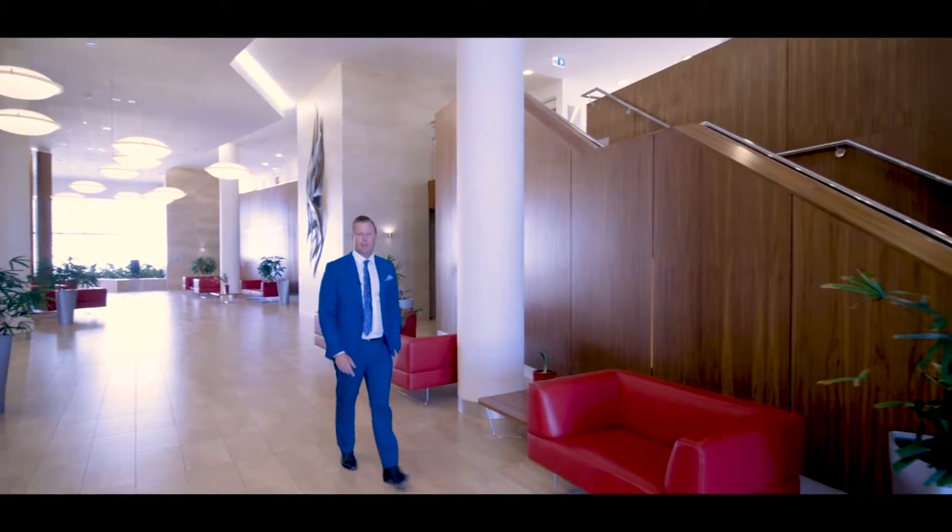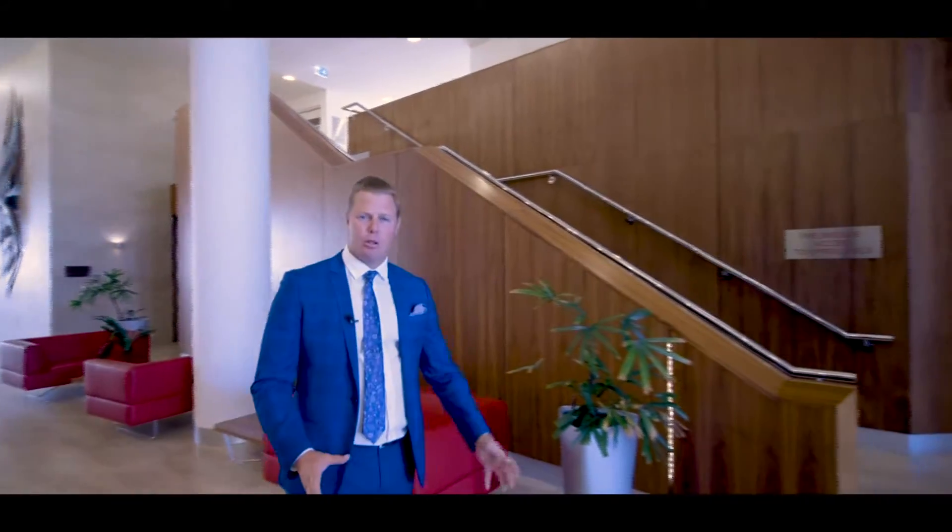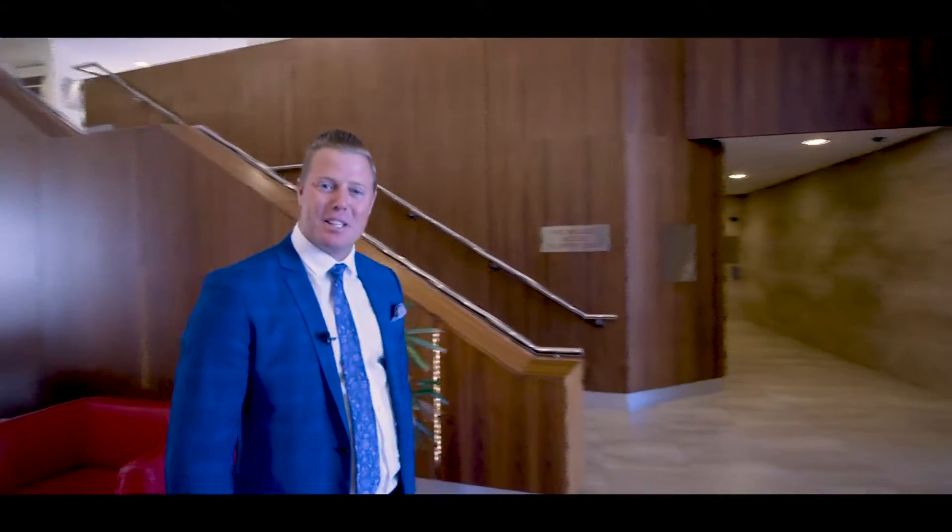Welcome to the iconic Seaview Group here in the heart of New Scarborough. If you're looking for the ultimate beachfront property, let's go take a look.